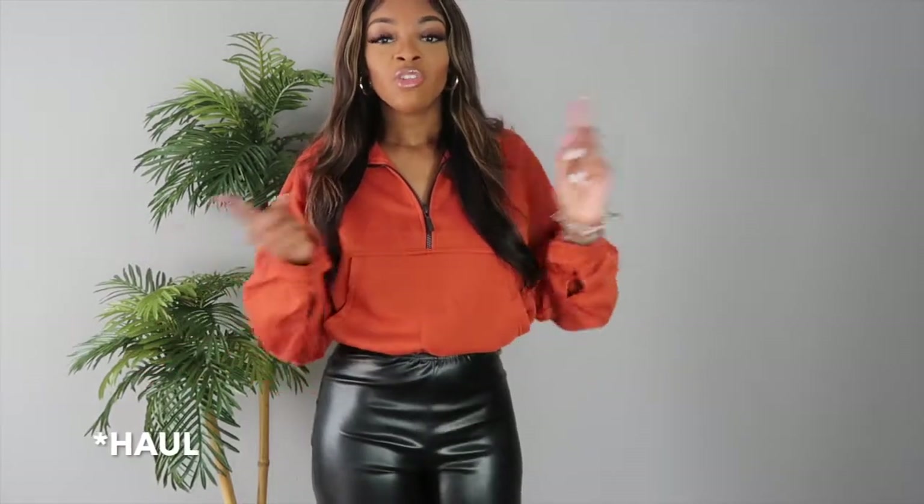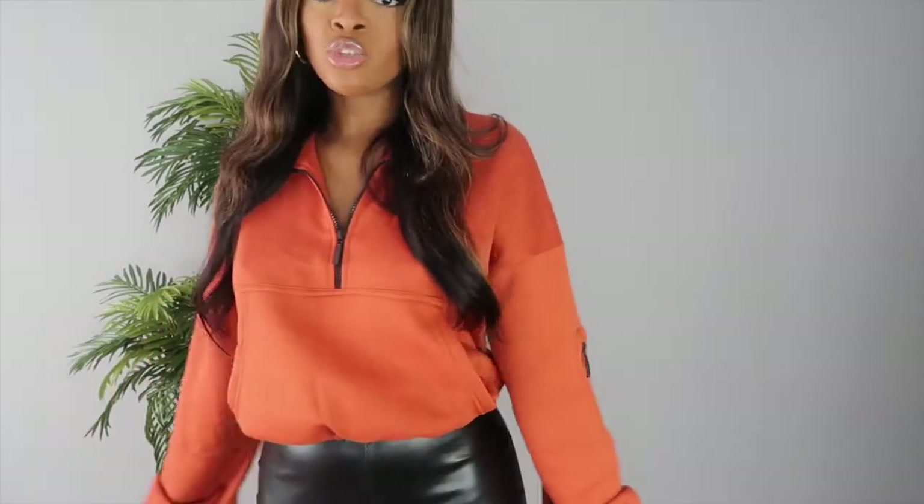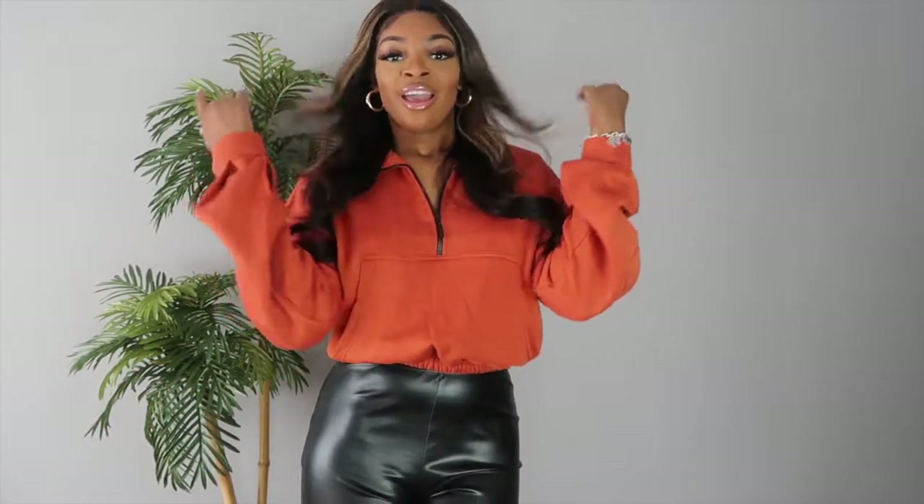If you watched my last fall vlog, you saw this exact sweater in gray — I had to get it in orange because it is fall and this is such a fall color. I paired it with leather pants. I think this as a fit with some black heels would be so cute for a dinner date — very casual but not too much. You can also pair it with jeans or joggers, you can dress it up or down. It has pockets, zippers you can zip all the way up, all the way down, or in the middle. I got a size medium.